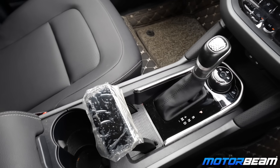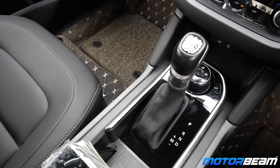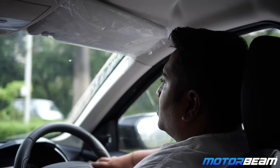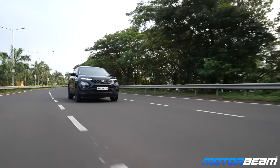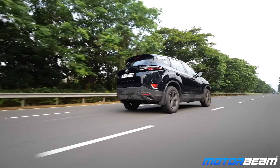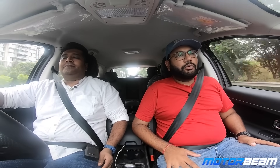How would you rate the convenience and smoothness of the automatic gearbox? I'd rate it 10 out of 10. It's a six-speed torque converter and it's pretty smooth — unless you're keeping a keen eye on the tachometer, you won't feel the shifts at all. The ratios are well-sorted for most situations. Even on the highway the sixth gear is tall enough to give you decent mileage.